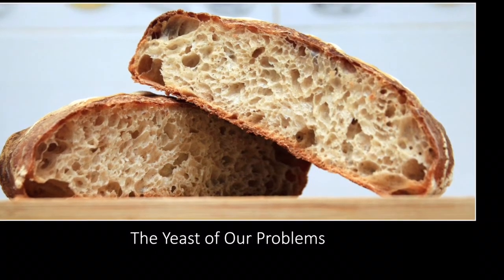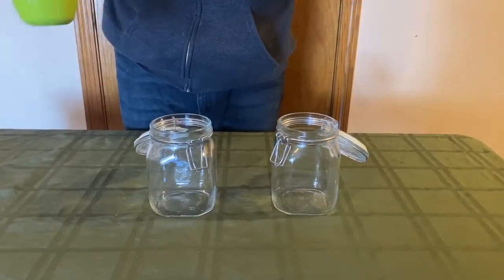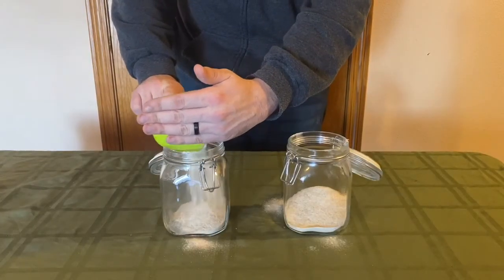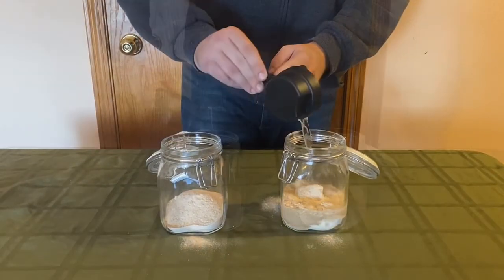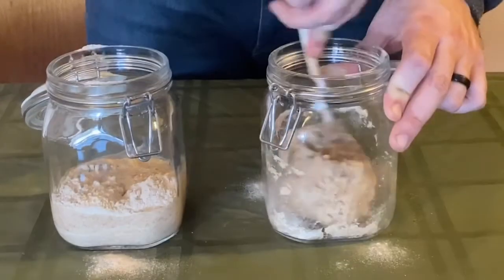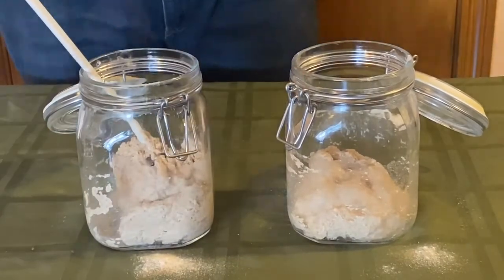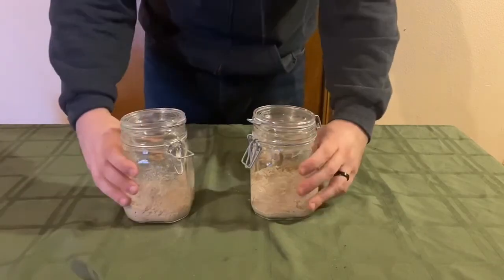Now that we understand how sourdough works on paper, let's see if we can get it to actually work ourselves. First, we're going to take two 1-liter jars and fill them each with one cup of flour. I'm choosing to make two, that way we have a backup in case anything strange happens. Next, we're going to add about half a cup of water and stir until we get as much of the flour mixed in as possible. I actually ended up adding an extra tablespoon of water because of how much flour seemed unable to mix into our starter. Once our starter is properly mixed, we're going to close the lids of our jars and let the bacteria and yeast do their thing for about 24 hours.